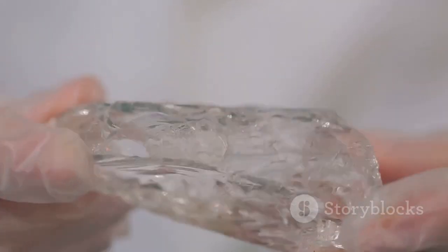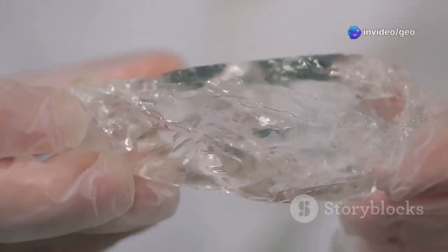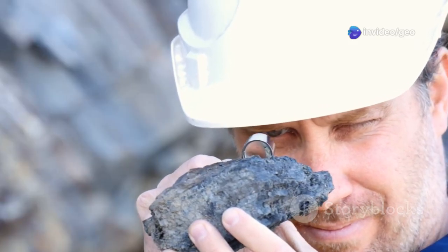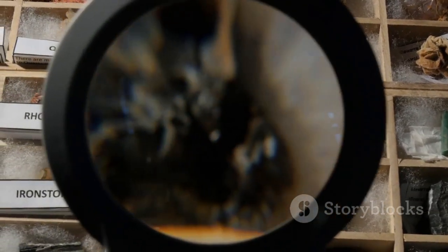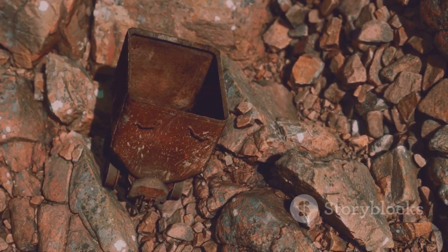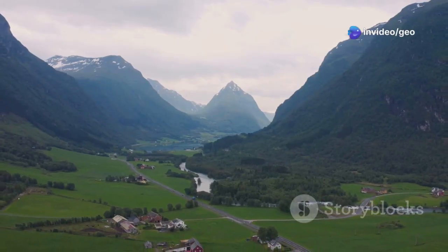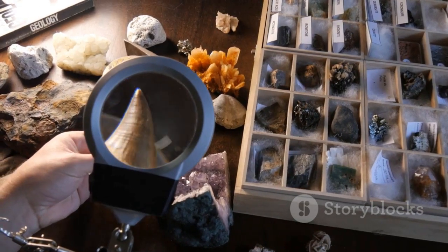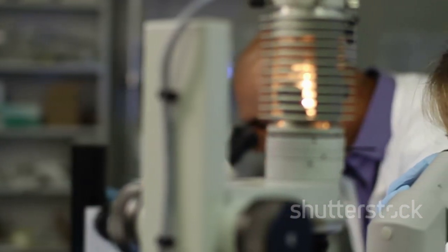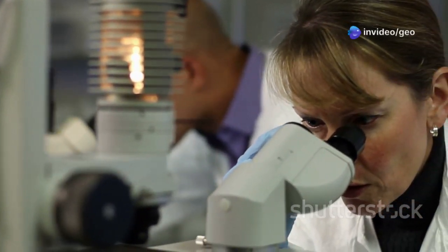Yuxenite is not as well known as some gems, but it holds secrets that could unlock new technologies and deepen our understanding of the planet. This mineral, often overlooked, is a time capsule. It holds clues to Earth's tumultuous past and whispers of a future where its unique properties could reshape our world. The story of yuxenite begins with its discovery in 1870. It was found in Norway and named after the Greek word for welcoming or friendly. This name seemed apt at the time, as the mineral's potential was not yet fully understood. However, as scientists delved deeper, they began to unravel the complex nature of yuxenite, revealing its true significance.